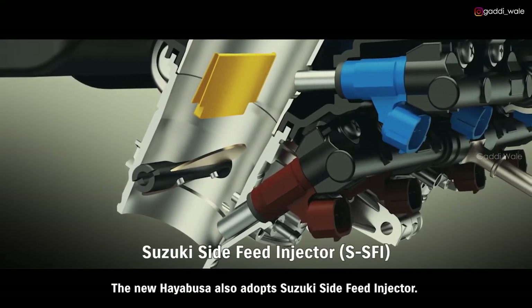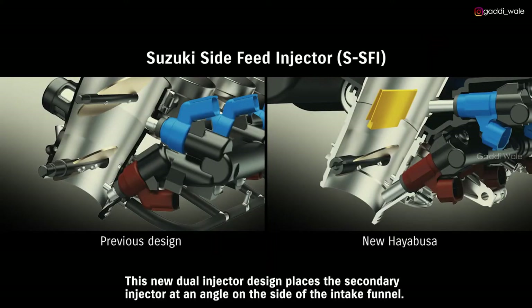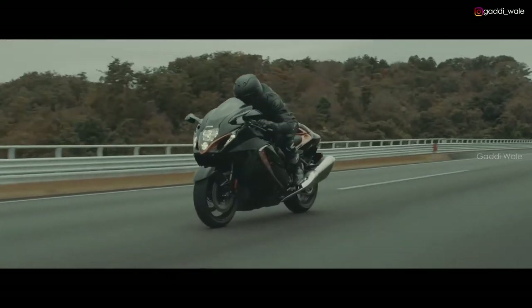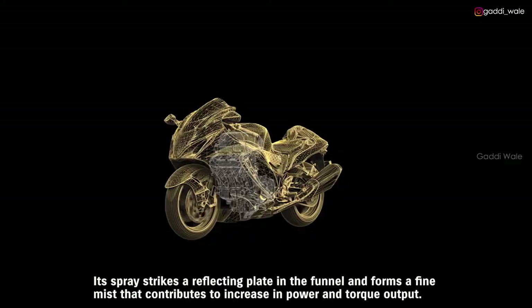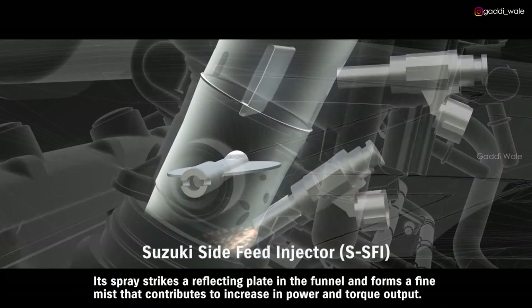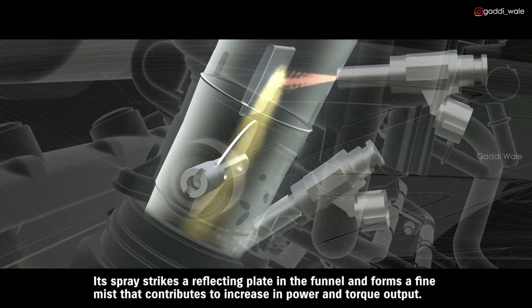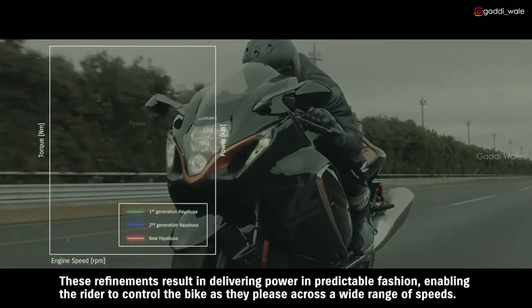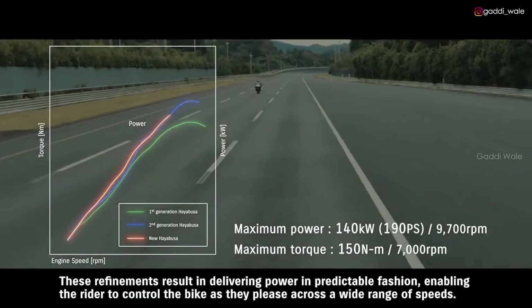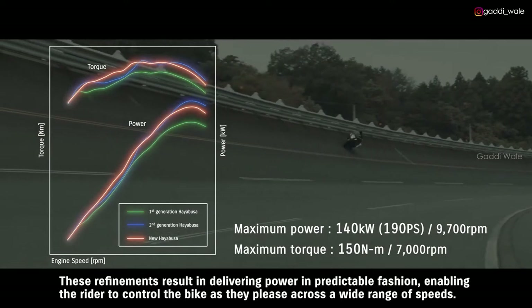The new HAYABUSA also adopts Suzuki's side-feed injector. This new dual injector design places the secondary injector at an angle on the side of the intake funnel. Its spray strikes a reflecting plate in the funnel and forms a fine mist that contributes to an increase in power and torque output, delivering power in predictable fashion and enabling the rider to control the bike as they please across a wide range of speeds.